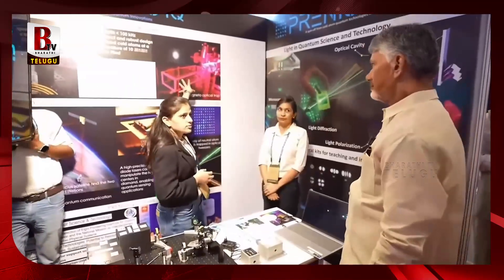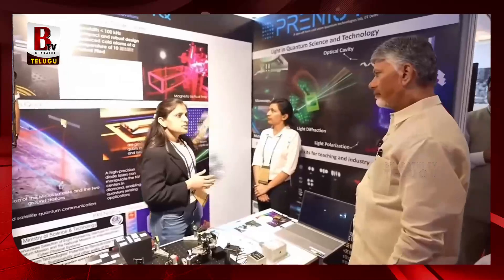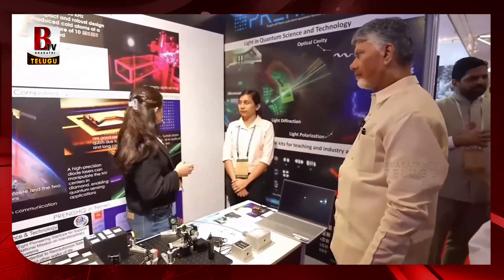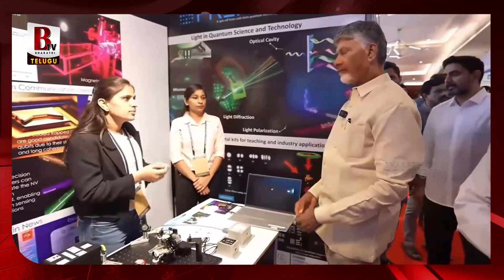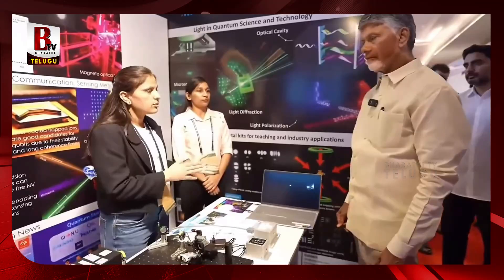So here we trap the atoms. We use an ultra-high vacuum chamber at 10 to the minus 9 millibar pressure. And then we trap the atoms at around 12 microkelvins. Then we load the atoms into optical tweezers. These are a qubit array of 100 by 100. And then we are manipulating them using Rydberg blockade for computing and simulation.